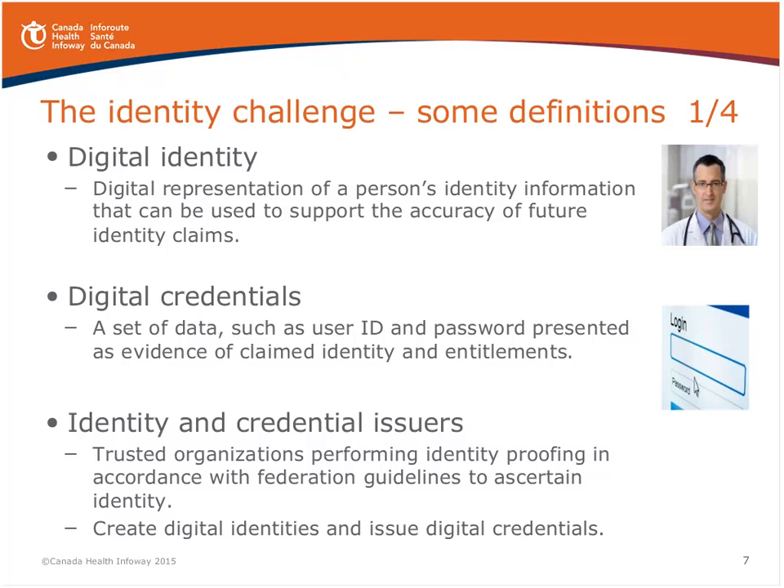Another term is identity and credential issuers. These are the trusted organizations that are members of a federation that issue digital identities and credentials. They could be public sector organizations such as provincial governments, health delivery organizations, or even the private sector such as financial institutions. They're the ones creating the identities and credentials we'll be referring to throughout the presentation.